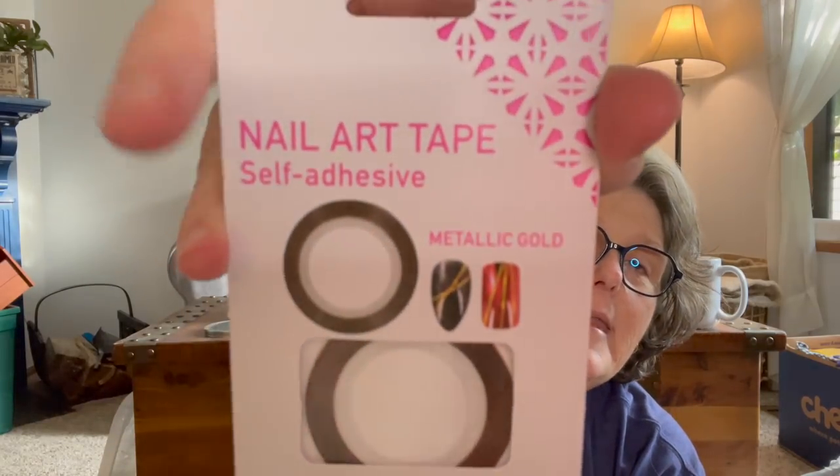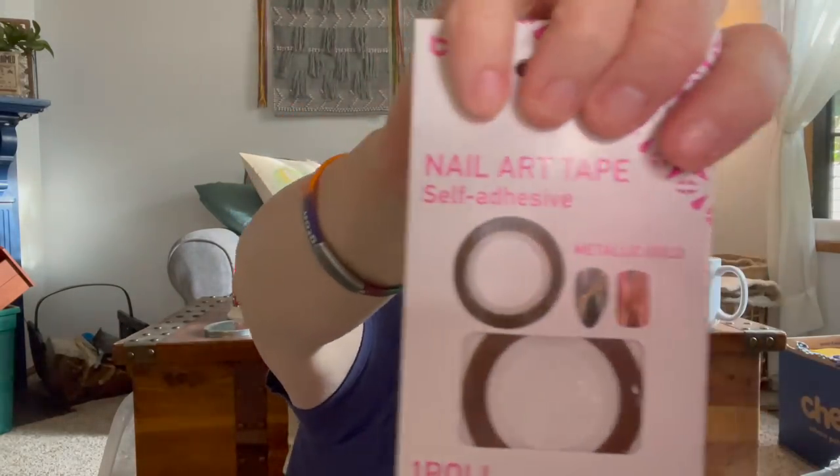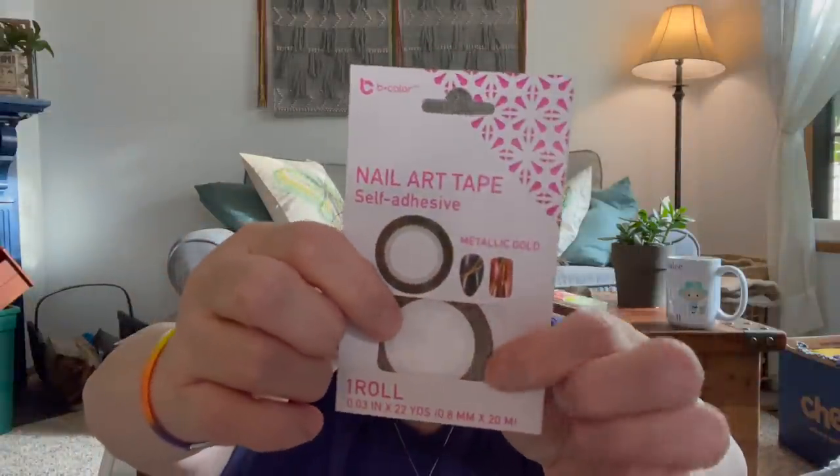They have nail art tape. If you want to make stripes on your fingernails — it's a small spool, very thin. You put it on your nails and I think it's sticky back, then go over it with a clear polish. You can use it on polish or natural nails: place a strip on your nail, design what you'd like, cut off the extra tape, seal with a top coat, and to remove, soak with nail polish remover. They had it in gold and silver at my store. I thought that would be fun for the holidays.